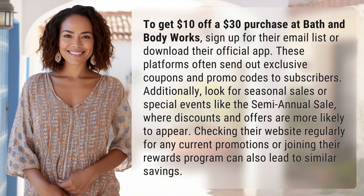Additionally, look for seasonal sales or special events like the semi-annual sale, where discounts and offers are more likely to appear. Checking their website regularly for any current promotions or joining their rewards program can also lead to similar savings.